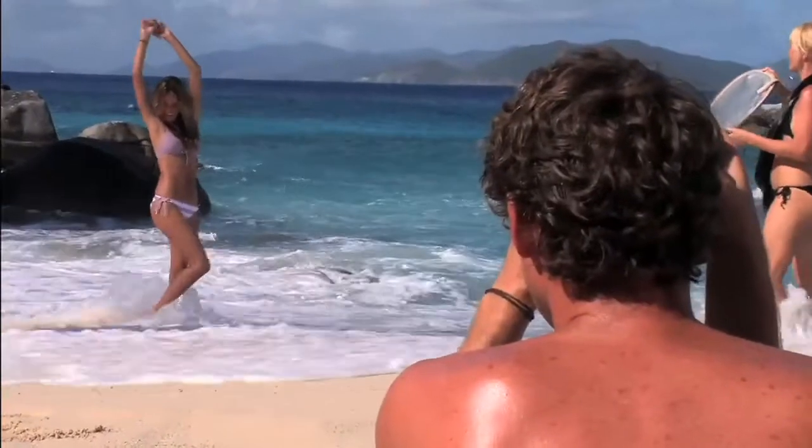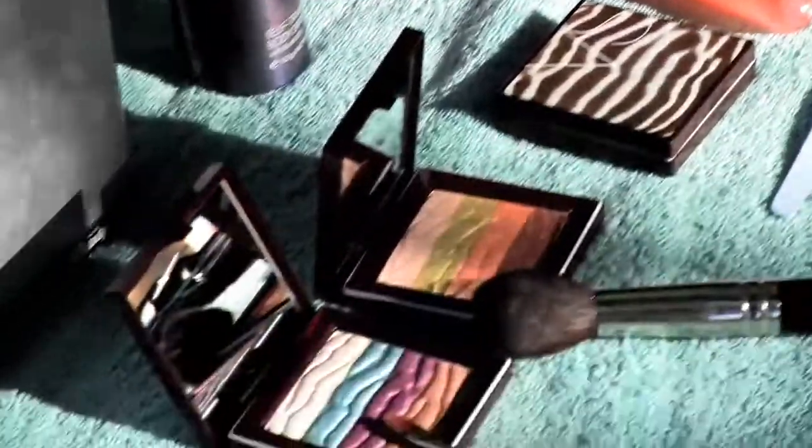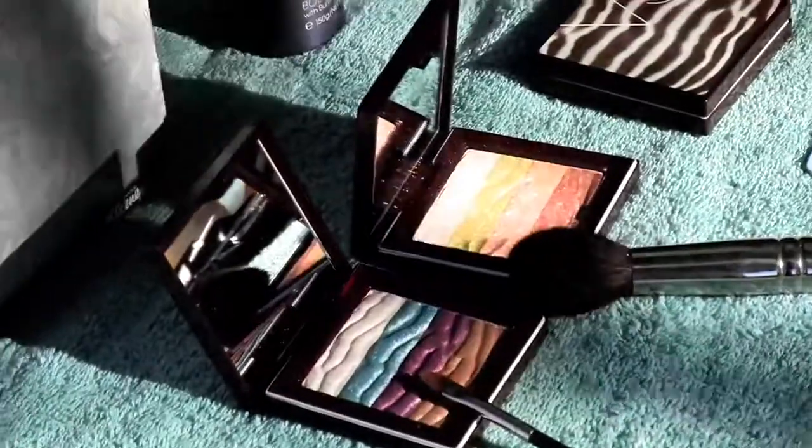One of the very exciting things this swimsuit season is Victoria's Secret came out with a new line of beauty products called the Beauty of Brazil, and under that line there's new products from Bare Bronze, very sexy makeup, and very sexy now fragrance.